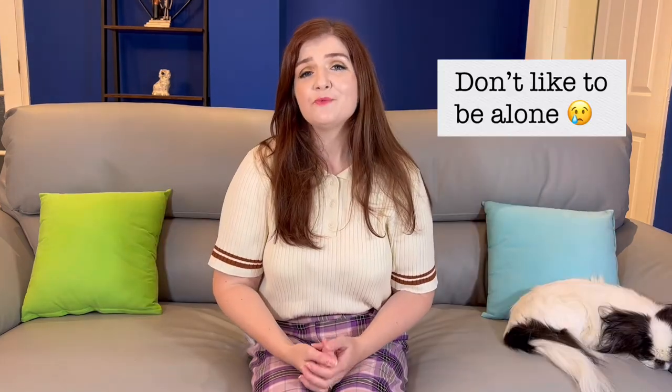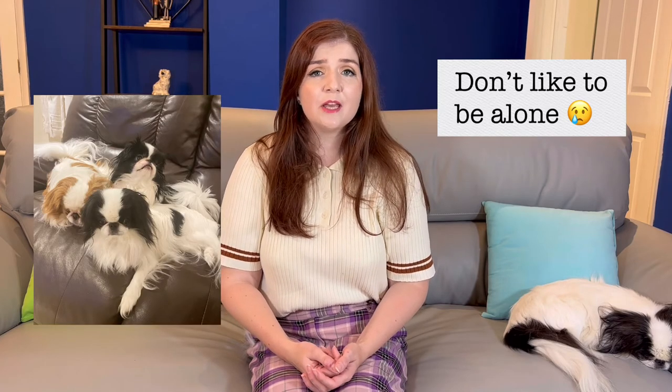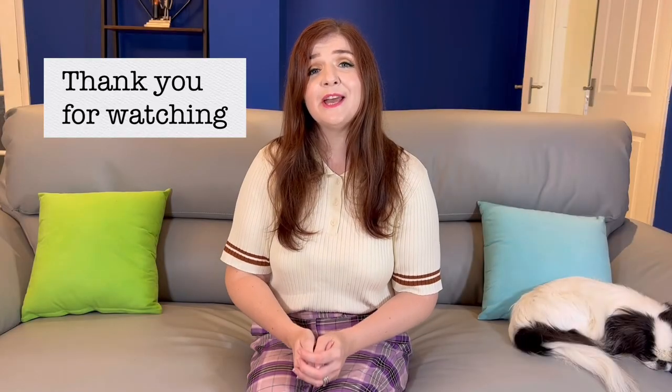Japanese chins really do need human contact. If you have a job where you're out of the house for very long hours, or you like to spend a lot of time away from home, this will really affect a Japanese chin. When we got our dogs, the breeder asked us, 'Are you going to be in?' Having a Japanese chin now, I really do understand why they said that. If you're out of the house for a long time, it will really upset them.